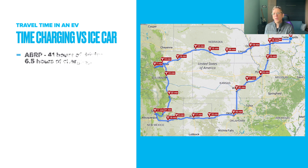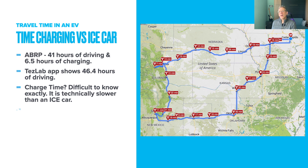A Better Route Planner estimated that I would be driving for 41 hours and charging for 6.5 hours on this trip. The Tesla app showed that we actually drove for 46.4 hours. This is because I didn't keep track of the short back-and-forth trips in Colorado and New Mexico that I didn't plug into the original route. Overall, it was kind of difficult to know exactly how much time we spent charging because the car doesn't really keep track of that — you have to calculate this manually. So I kept track of it better on the end of the trip.